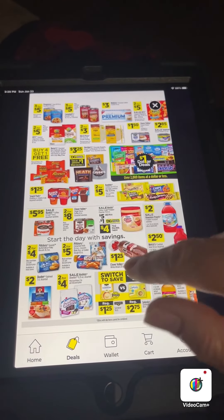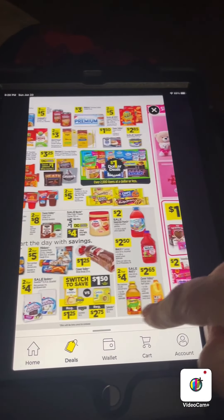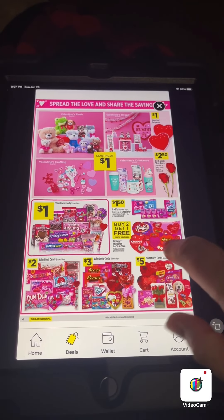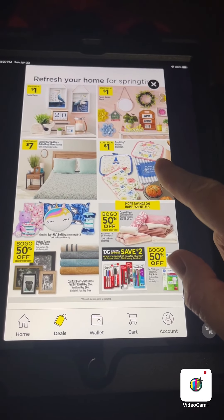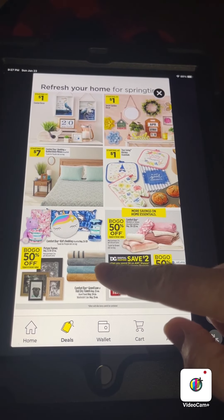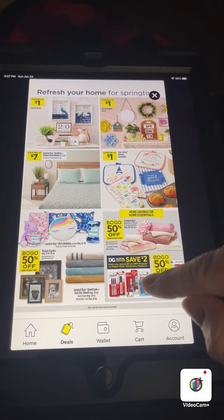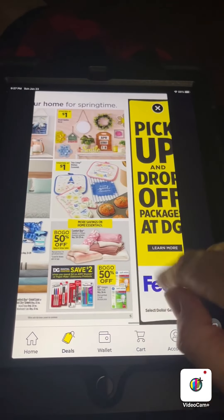They've got sales on candy and snack packs, Pillsbury, juice, all the Valentine's Day candy, little teddy bears, and all kinds of stuff. Then they're gonna have the new purple dot items — the new spring stuff. And then all this is gonna be buy one get one half off on picture frames and Comfort Bay blankets or throws from ten to thirty-five dollars.